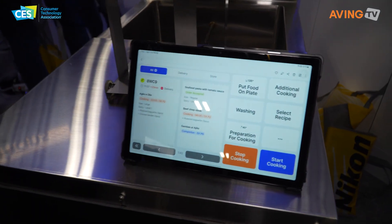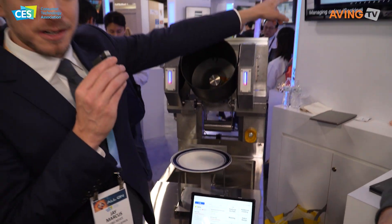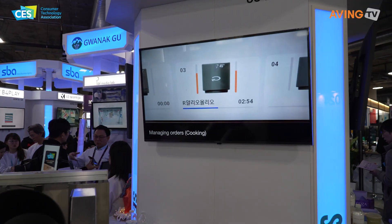But if you look at the monitor, it's actually cooking pasta right now.